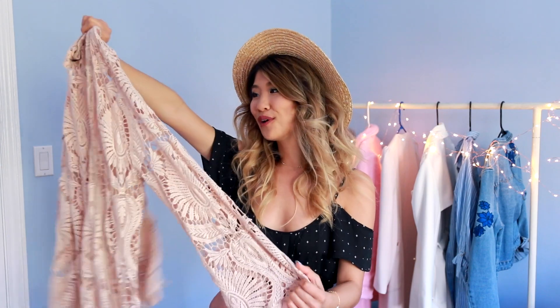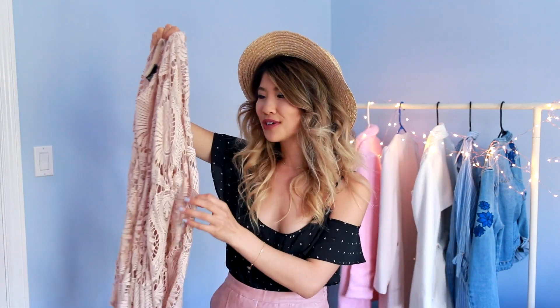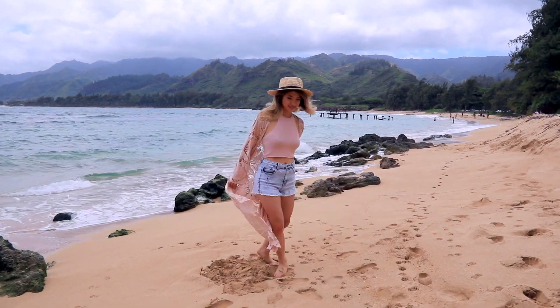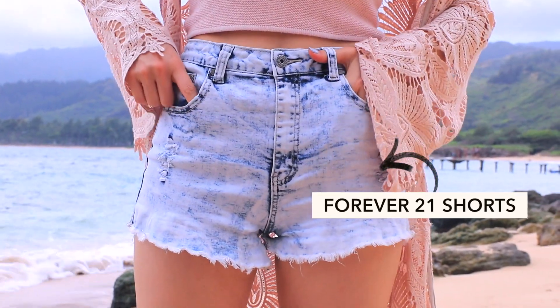Last but not least, everyone needs a nice beach cover-up. I love this pink crochet one. It's super long and it has slight bell sleeve details on it. For this outfit, I wore it with a dusty pink halter crop top and a pair of denim shorts. This is my favorite go-to beach outfit, with this straw hat of course.